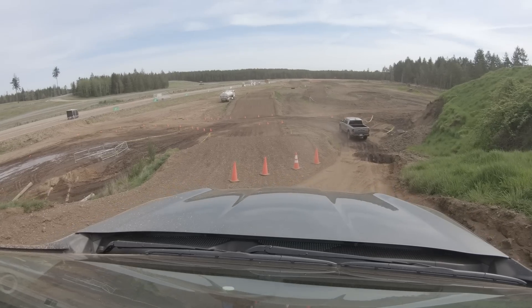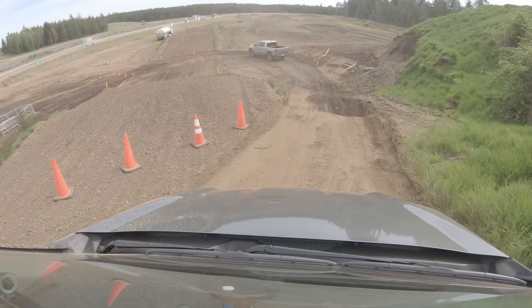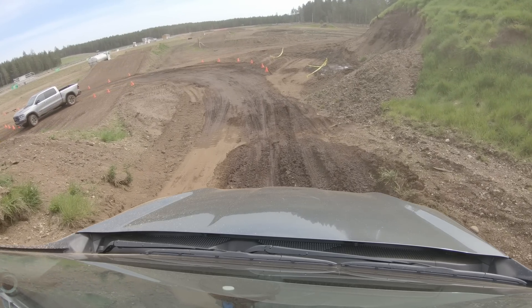The thing is, you can tow 5,000 pounds with this. We also have highest-in-class payload. We got a bit of a dip there — we're going to go a little off-axis, real slowly. I did this in the EcoSport, so it should be no problem.